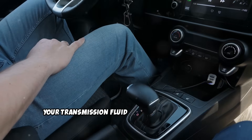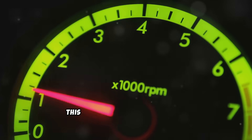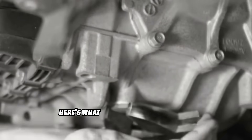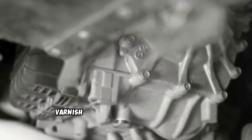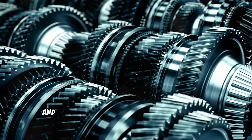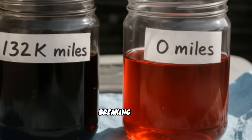Your transmission fluid doesn't just lubricate — it cools, and it operates the hydraulic controls that shift gears. In diesel applications, this fluid works harder due to the massive torque that diesel engines produce from low RPMs. Here's what happens when you neglect transmission service: the fluid develops varnish and microscopic metal particles that act like liquid sandpaper. This leads to slipping, harsh shifts, and eventually premature transmission failure. After a few thousand miles, even the best synthetic fluid starts breaking down.